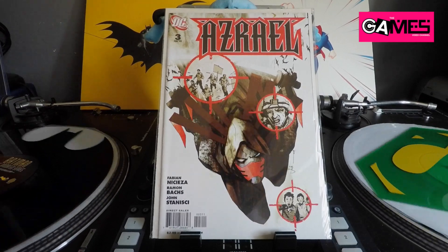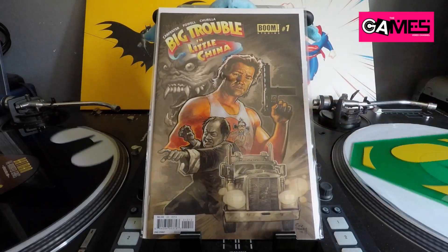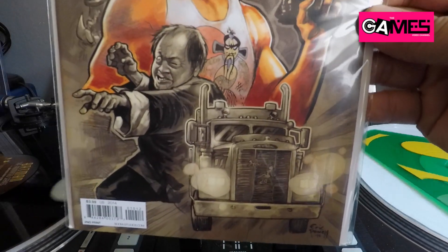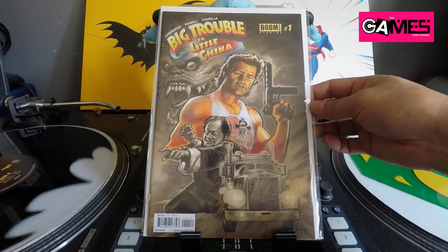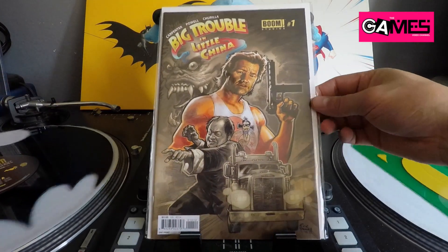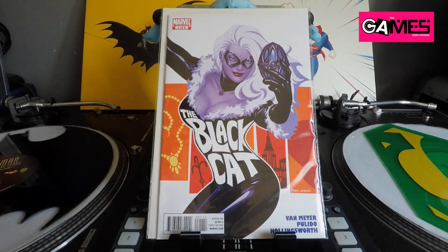Found Big Trouble in Little China number one for 50 cents. I know The Rock is going to do a sequel to this movie and I'm super excited — it's one of my favorite movies growing up. Also drawn by Eric Powell, which is pretty awesome. I'm excited to see what The Rock can do with the sequel. Continuing on at 50 cents: Black Cat number one — just an awesome Connor cover.